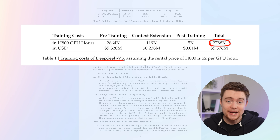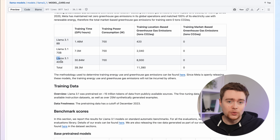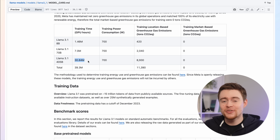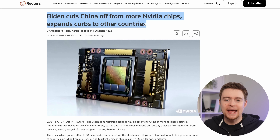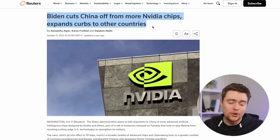Is this number good or bad? Let's compare it with Llama, for example. The largest Llama 3 model was trained for almost 31 million GPU hours — that's about 11 times more than DeepSeek. On top of all of this, they managed to train their model on relatively inferior GPU chips, because of US export regulations.